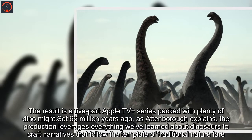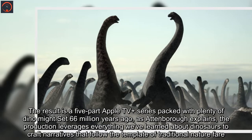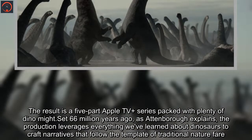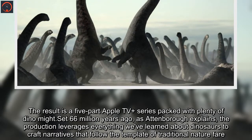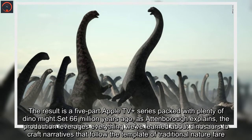The result is a five-part Apple TV Plus series packed with plenty of dinomite. Set 66 million years ago, as Attenborough explains, the production leverages everything we've learned about dinosaurs to craft narratives that follow the template of traditional nature fare.